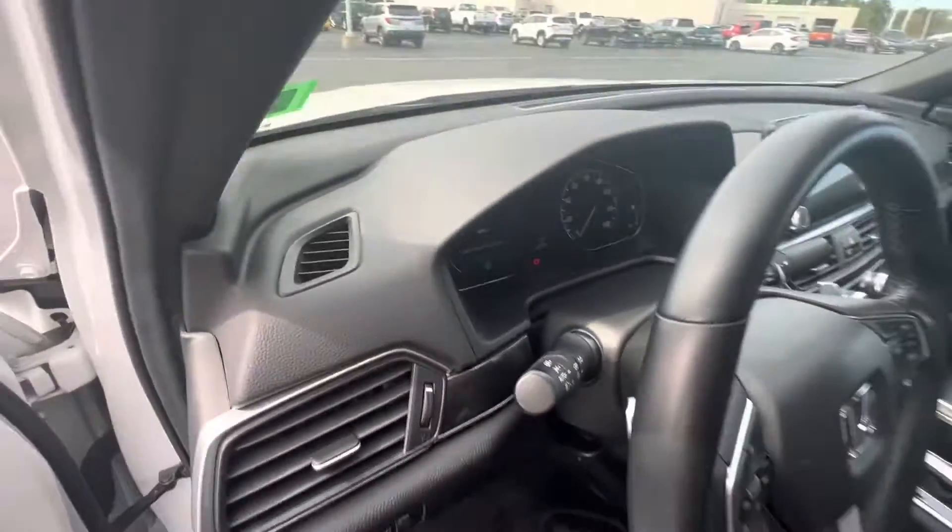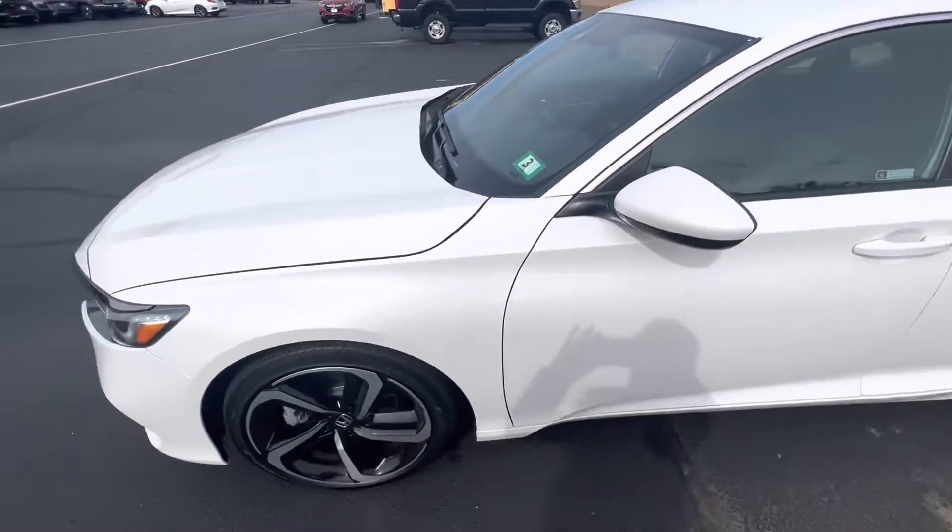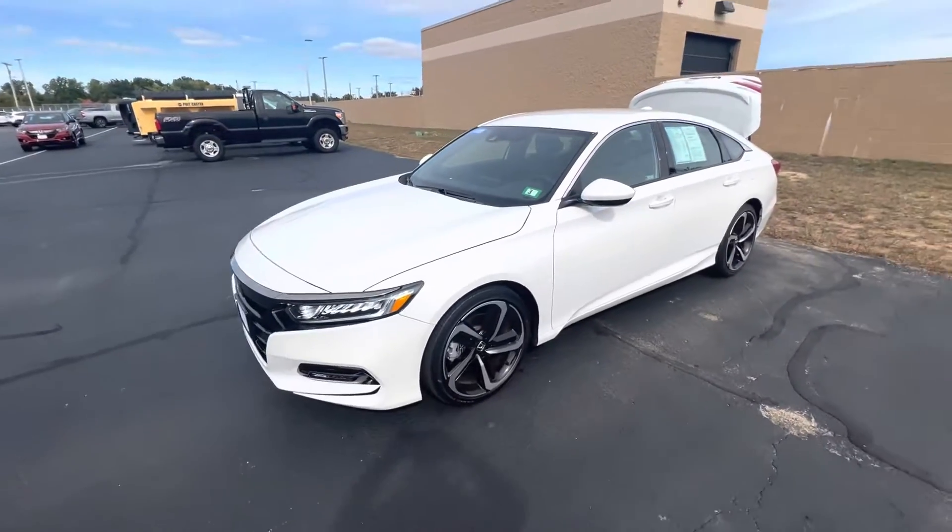Anyways, thank you for inquiring on this 2020 Accord Sport. Hope to hear from you soon. Bye-bye.